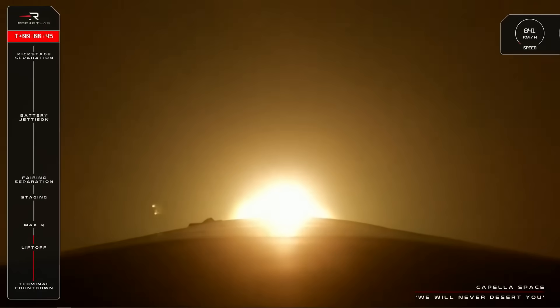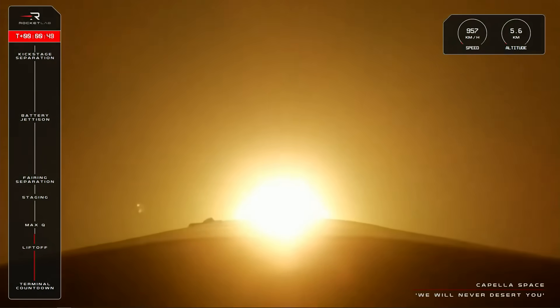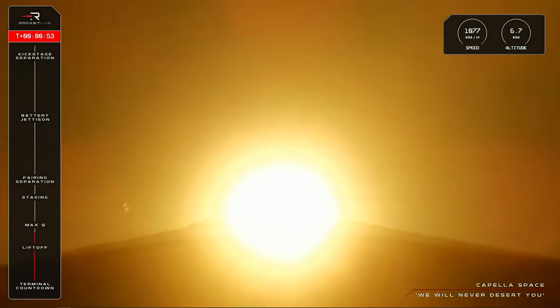Very soon we will approach Max-Q, or maximum aerodynamic pressure, the moment that the rocket experiences the most stress as it climbs. Let's listen in for the call from Mission Control that Electron has cleared Max-Q.